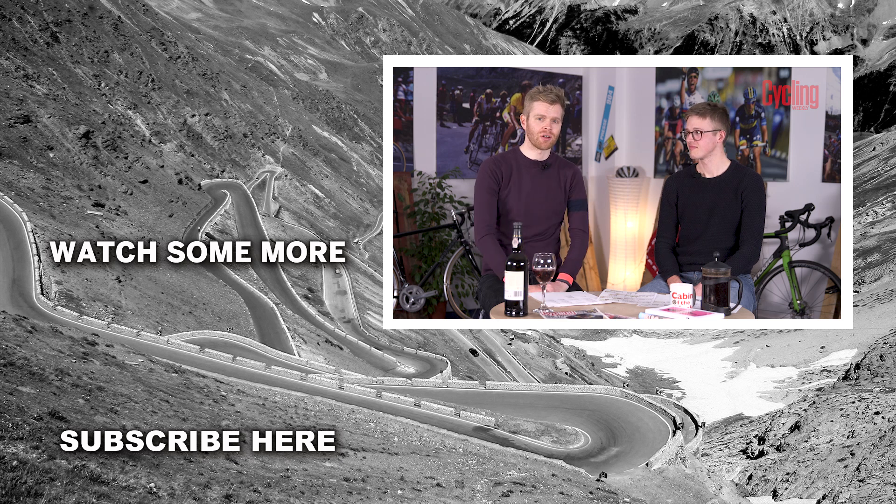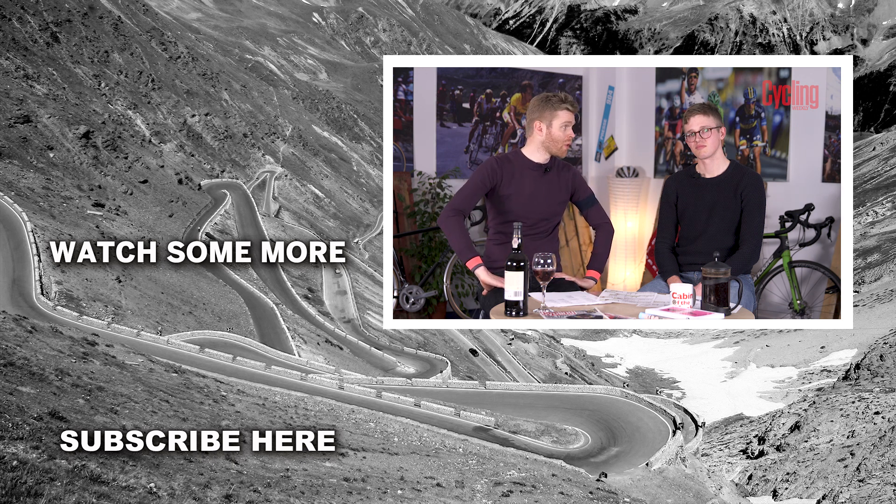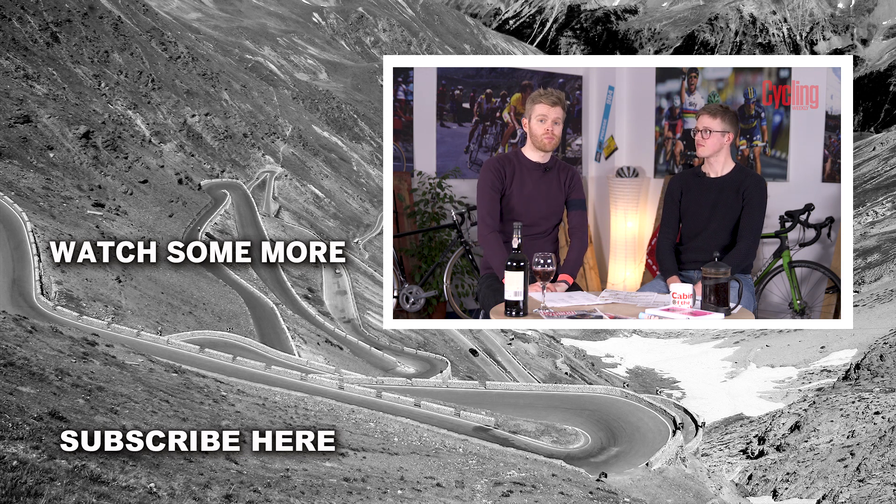Let us know your predictions as to who you think is going to win in the comments section below, and any predictions about specific stages as well — it'd be really interesting to read those. I hope you enjoyed this video and if you did, why not like it and subscribe, as this helps us make more and better content in the future. See you next time.